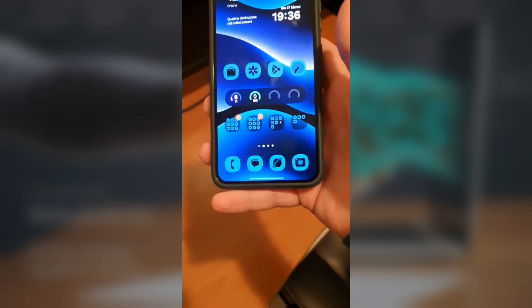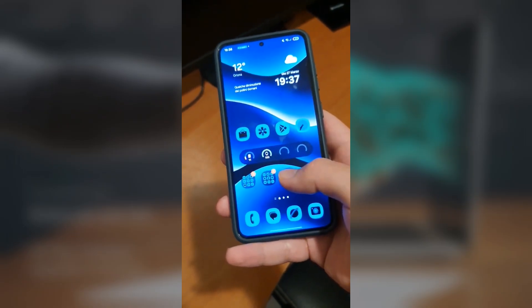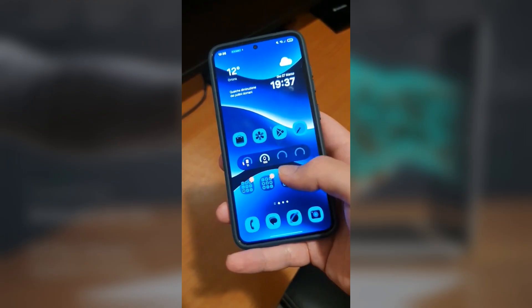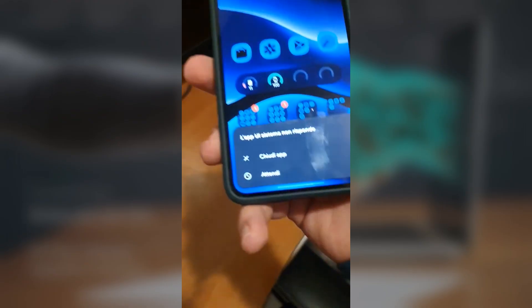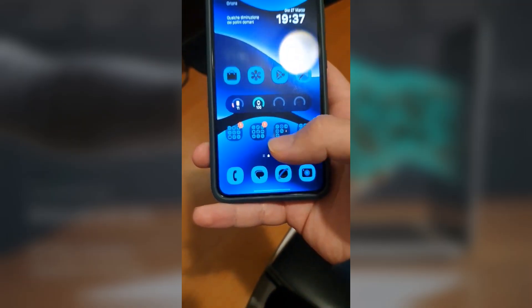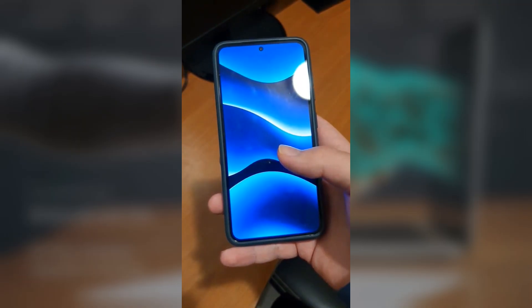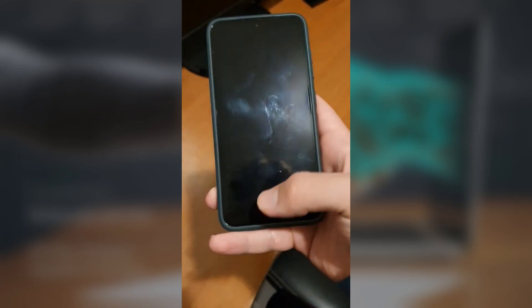The problem happens when you're using Gemini Live on your phone. If you go from Gemini Live to the home screen, One UI Home crashes. One UI Home stops responding, and you get a message saying the system UI has stopped responding. You then have the option to force close it. Once you do that, the launcher reloads and everything goes back to normal, but it's definitely frustrating if it happens frequently.